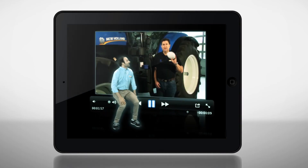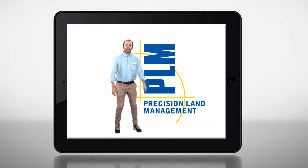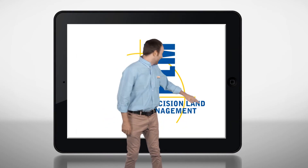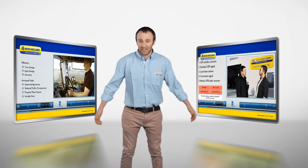Now we can install the antenna. This has to go at the front of the cab on the roof. Available on the go, in the cab, wherever you need it.